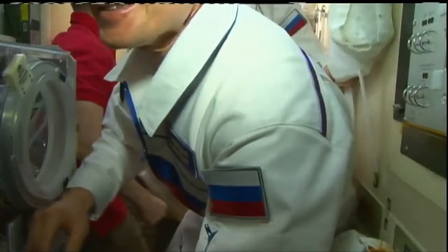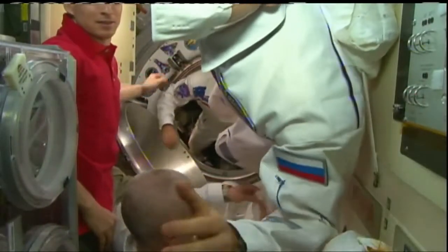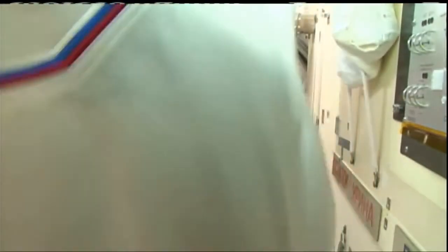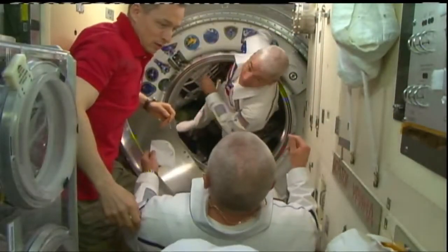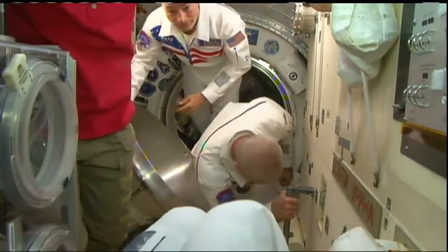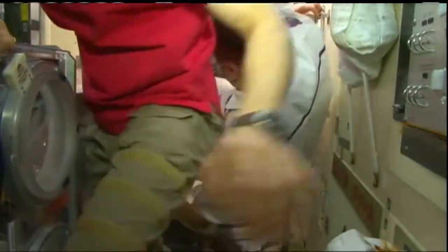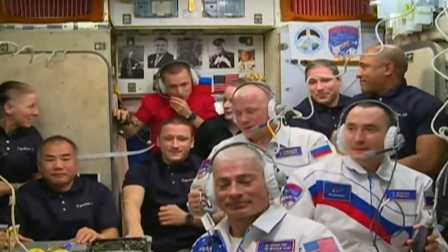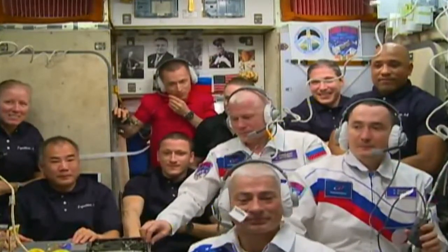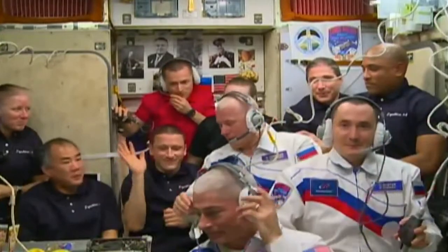Oleg Novitskiy is making his third trip to the International Space Station. Just behind him, the newcomer and rookie among them — Pyotr Dubrov, making his first flight into space. And then last but certainly not least, Mark Vande Hei making his second flight and second long-duration stay on board the International Space Station. With that, all three crew members are through the hatch and now on board the station. Expedition 64 is now 10 people strong.